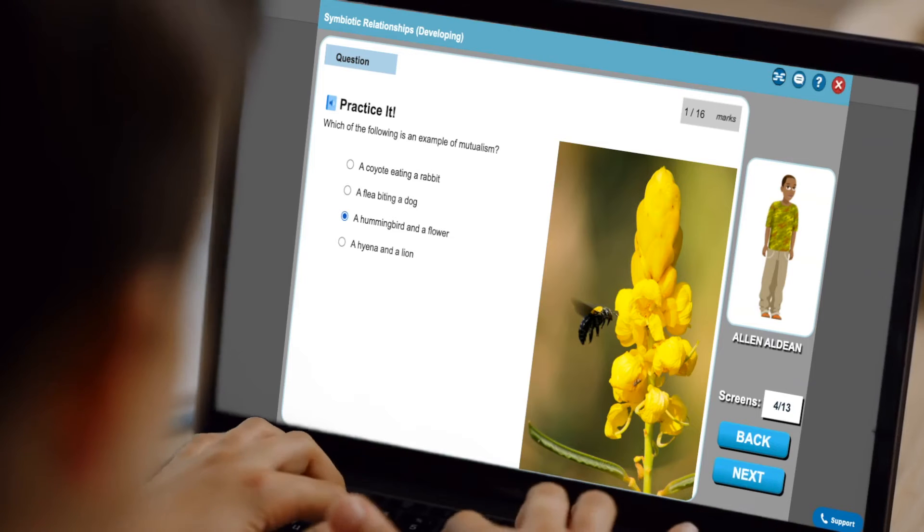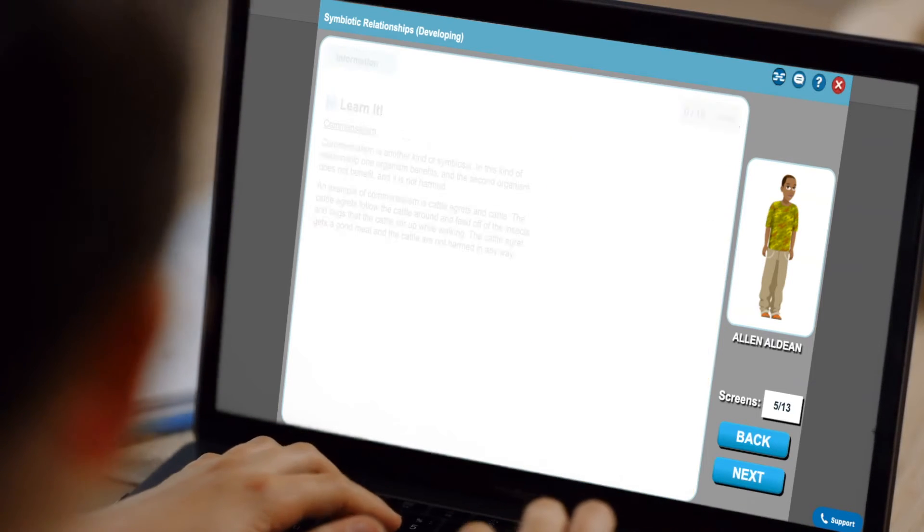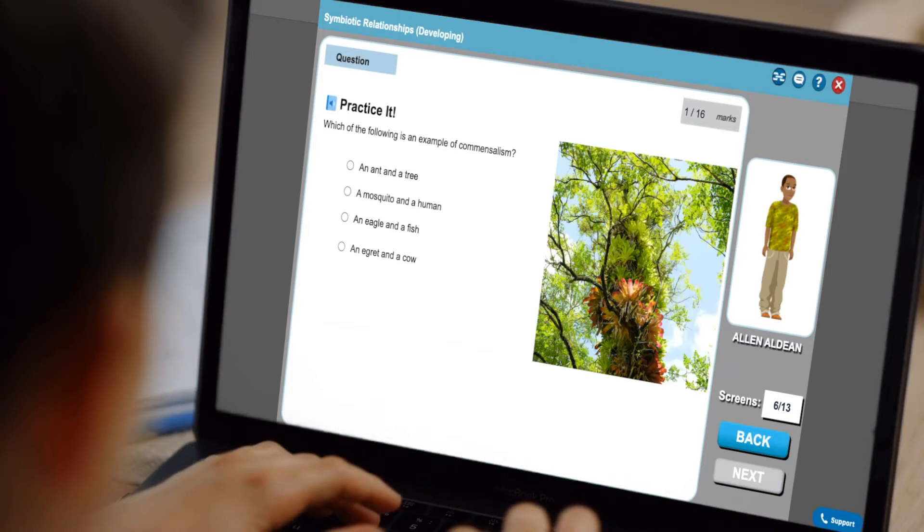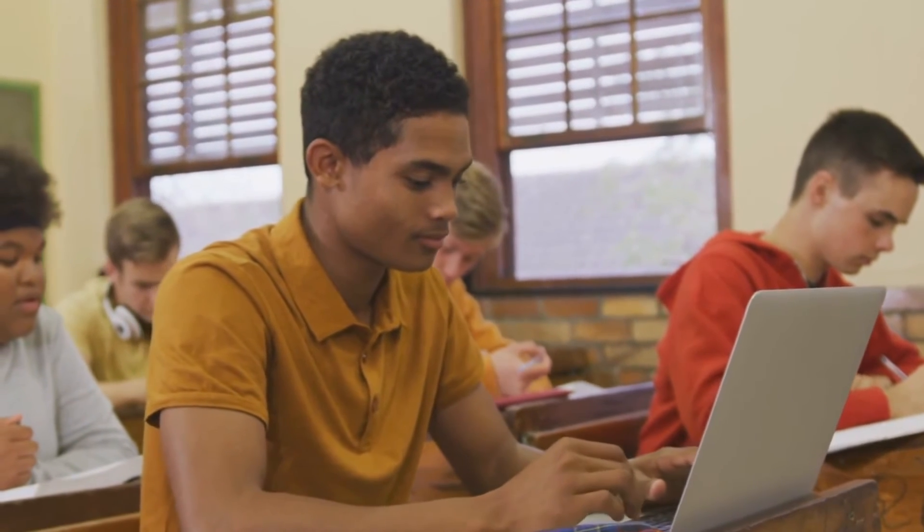With Penda being designed for the Florida Science Standards, it gave us something. We're confident the kids are getting the content, knowing that the science assessments are content-based. But the biggest thing is it's engaging. We don't have to convince the kids to do it.